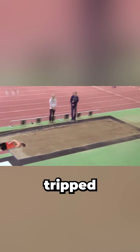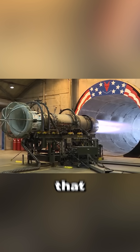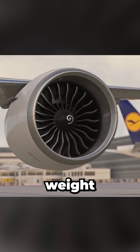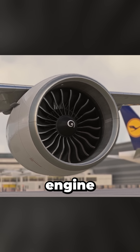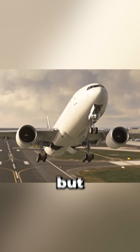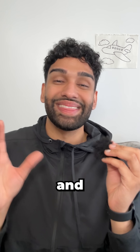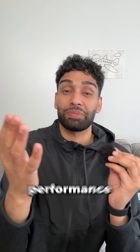But here's where people get tripped up. You'll often see the thrust-to-weight ratio of the engine alone, which is a measure of how powerful that engine is compared to its own weight. For example, the GE90 engine used in the Boeing 777 has an engine thrust-to-weight ratio of about 5, but the aircraft's overall thrust-to-weight ratio is only around 0.28 — and that's the number that actually matters for flight performance.